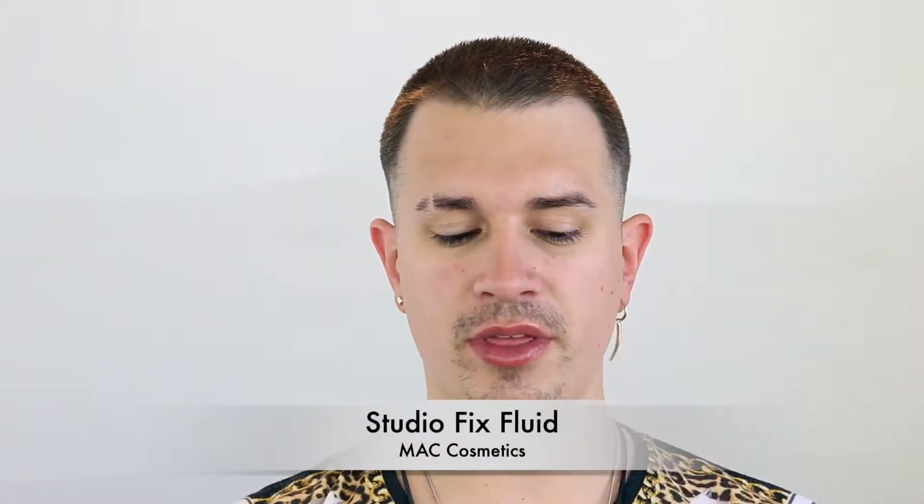For foundation I'm using Mac Studio Fix Fluid — still a high coverage formula for a flawless look. The key is the tools: a flat-top brush, a Beauty Blender, and tissues. I put a little product on the brush, dab it wherever there's discoloration, and start buffing it in. This technique is very time-consuming compared to just applying foundation quickly.